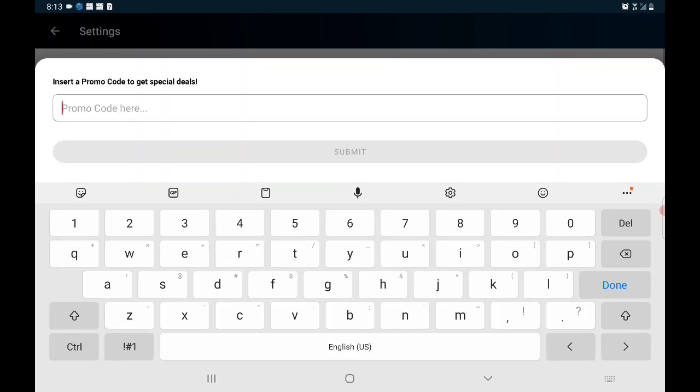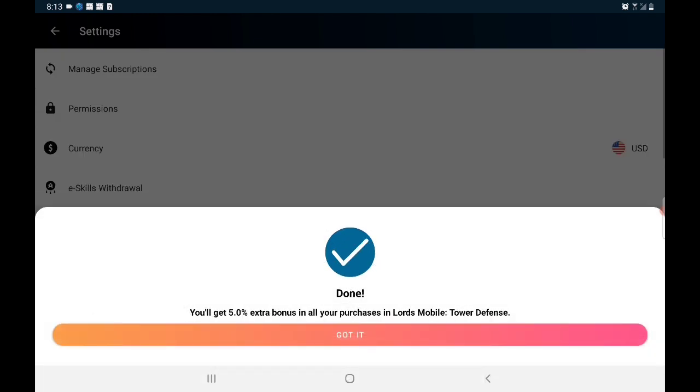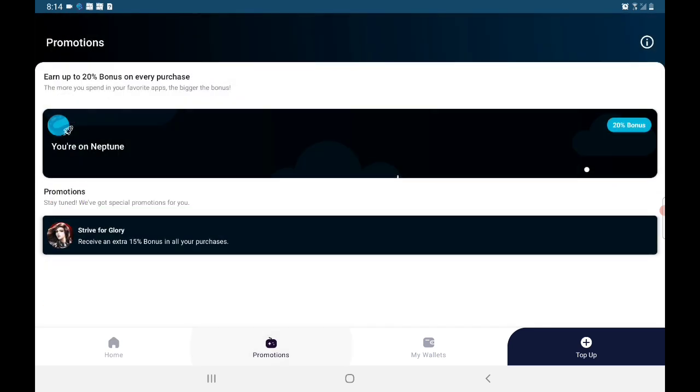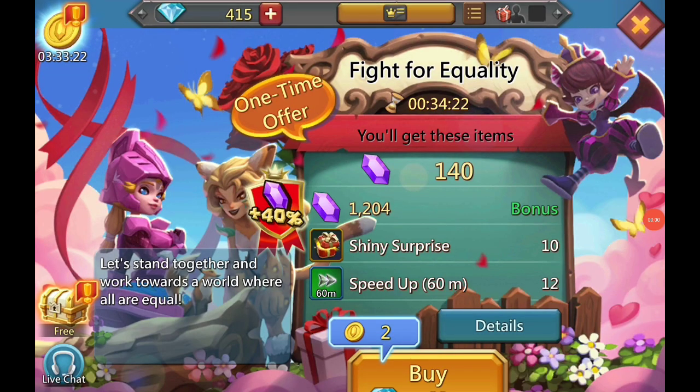Type in 'locozilla5' for an extra five percent on all your Lords Mobile purchases, on top of any other promotions and discounts you might get. Aptoide does run different promotions throughout the month, so always keep an eye on that, and they'll also let me know so I can tell you guys when those promotions are coming. You can see here I get the extra five percent on top of my normal 20.